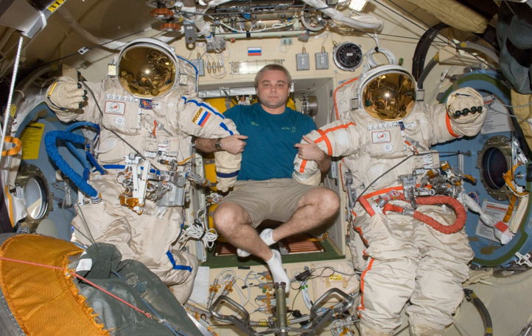The Orlan-DMA had a primary life support duration of 7 hours. The Orlan-M was manufactured by NPP Zvezda and used on Mir and the ISS from 1997 to 2009. Its function was extra-vehicular activity, with an operating pressure of 400 hectopascals, a suit weight of 112 kg, and a primary life support duration of 7 hours.